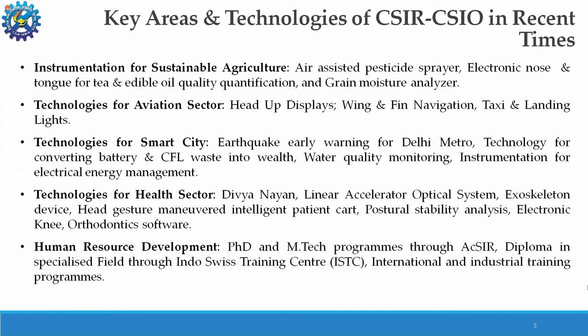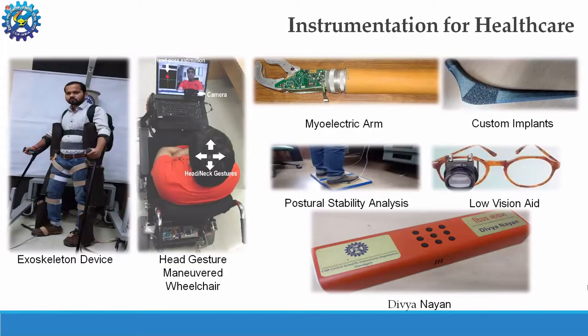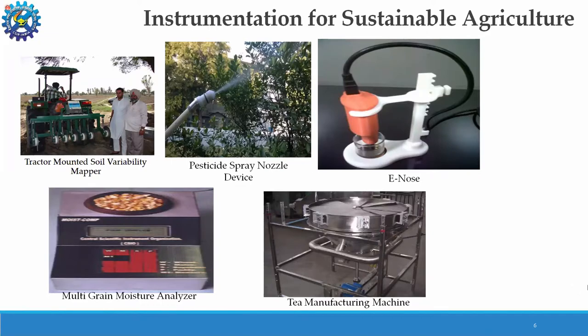Key areas and technologies of CSIO in recent times include instrumentation for sustainable agriculture, aviation, smart cities, and healthcare. In sustainable agriculture, we have developed tractor-mounted soil variability mappers, pesticide spray nozzle devices, e-nose multigrain moisture analyzers, and de-manufacturing machines.